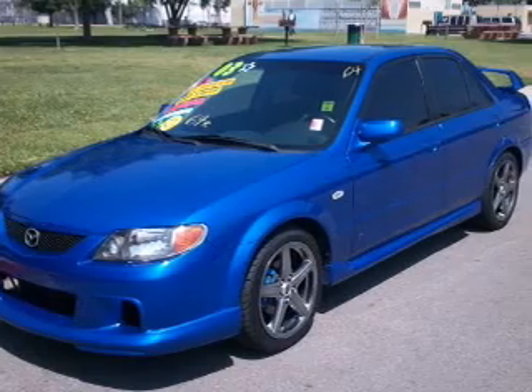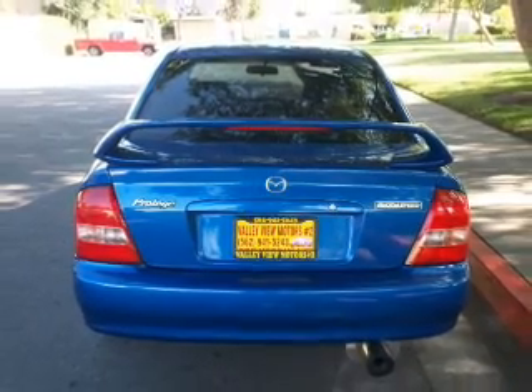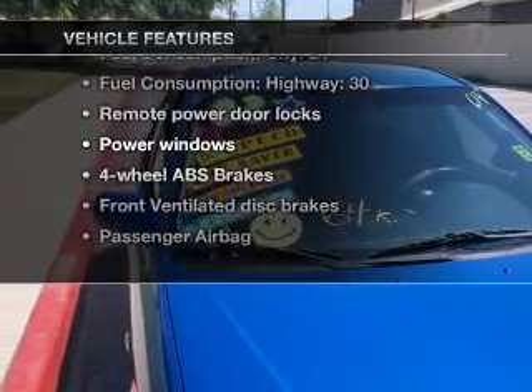Stand out from the crowd with premium wheels. A premium sound system is just one of the benefits of owning this vehicle. The anti-lock braking system will keep you safe on the road, and with these notable features you won't want to miss out on the opportunity to own this amazing ride.